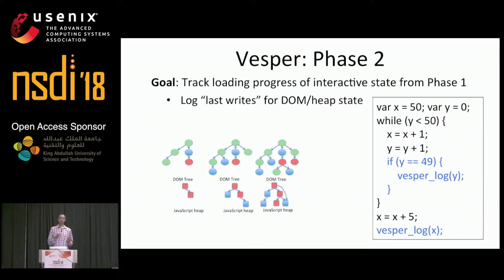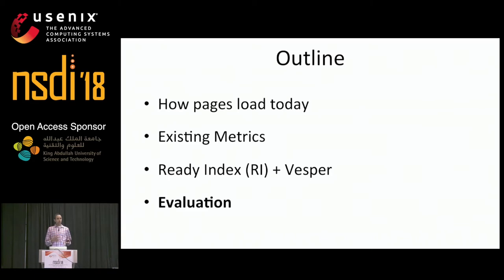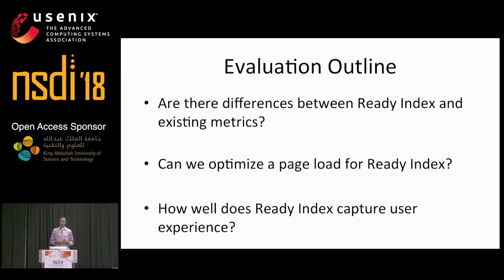Now I'll discuss how we used Vesper to evaluate ReadyIndex by answering several key questions about the metric. First, are the differences between ReadyIndex and existing metrics significant? Second, can we actually optimize a page load for ReadyIndex or interactivity? And third, how well does ReadyIndex actually capture user experience?